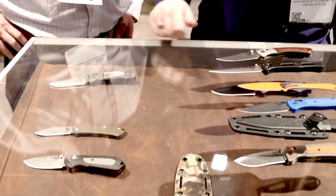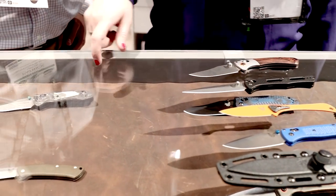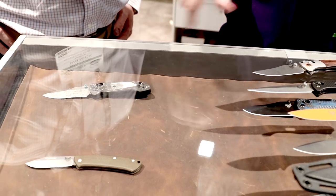Up here is our Annual Limited for the year. It's our gold class. You can see some mother of pearl and carbon fiber there.